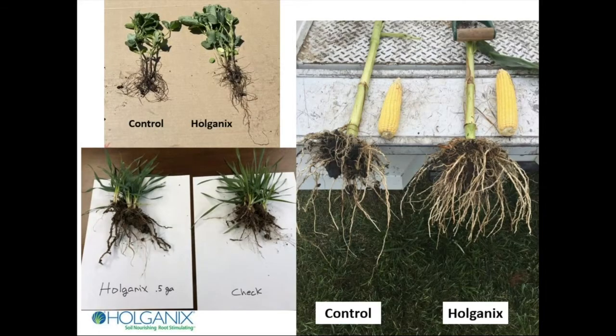You may know Holganix from the lawn and ornamental industry. We've been a product that's been around for quite some time, at least 15 years or so. We're newer to agriculture, but this is our second year of sales. We're on over 130,000 acres, mostly row crops — corn, soy, wheat.